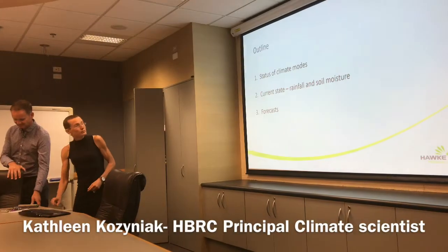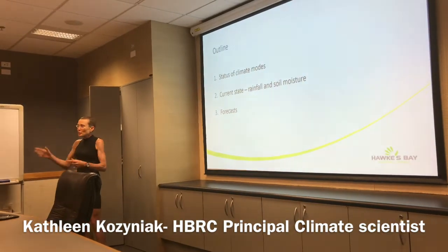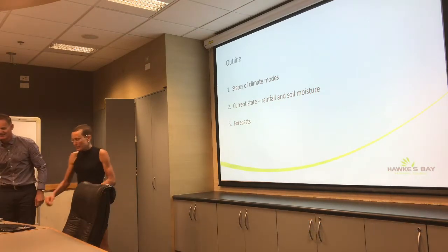I'll start off in my usual fashion, just going over the status of those more broad-scale circulation patterns that affect our weather, go on to our current state of rainfall and soil moisture, and then get into some forecast.